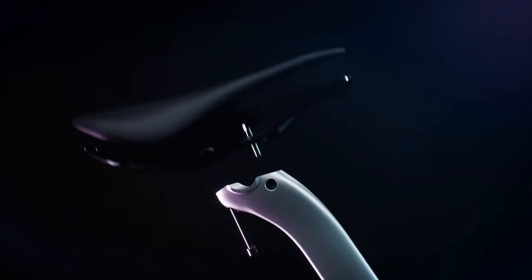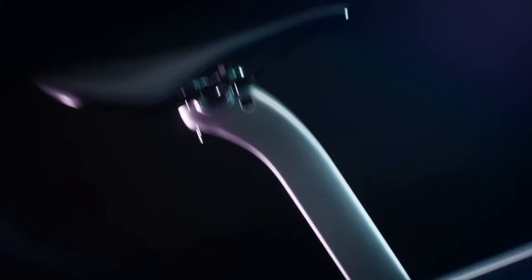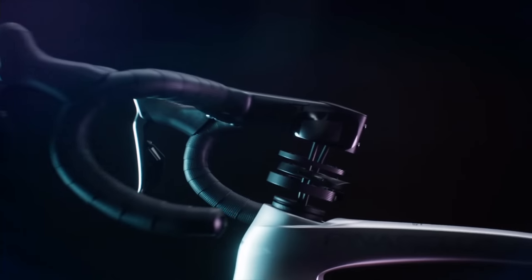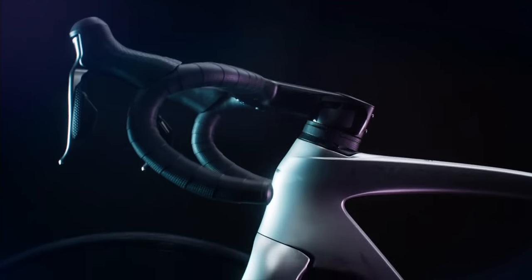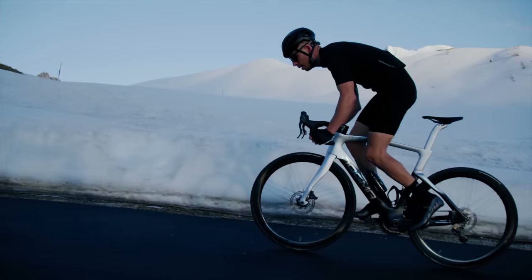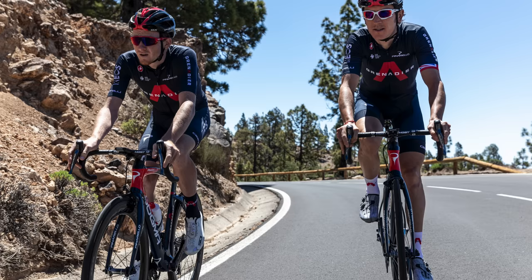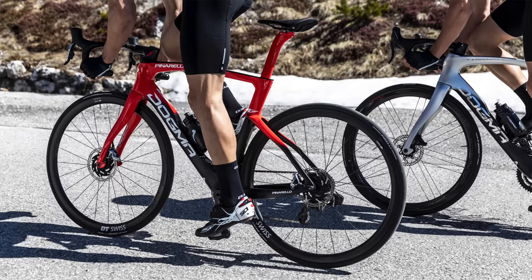The weight savings are due to a brand new seatpost, headset, fork, new Talon one-piece handlebar, and new 3D printed titanium parts. A disc brake bike with a Dura-Ace Di2 groupset and DT Swiss wheels is now 6.8 kilograms without pedals. Throw some lightweight wheels in there and the weight will drop further. That brings it into line with the best disc brake bikes from the likes of Colnago, Specialized, Trek, and others.